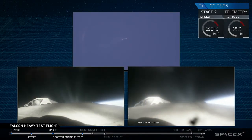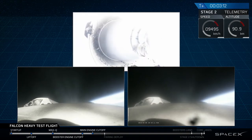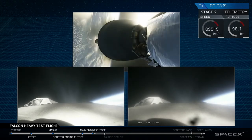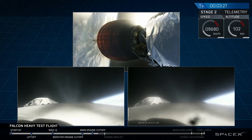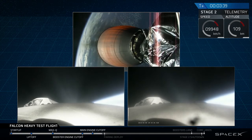Successful separation. We're coming up on MECO and shutdown. Coming up on fairing separation. Central core, side engines on power — also we're good.